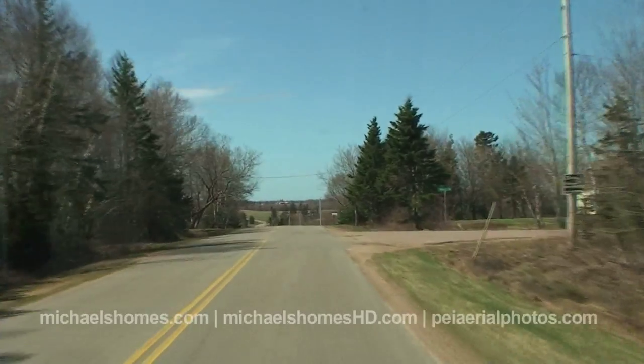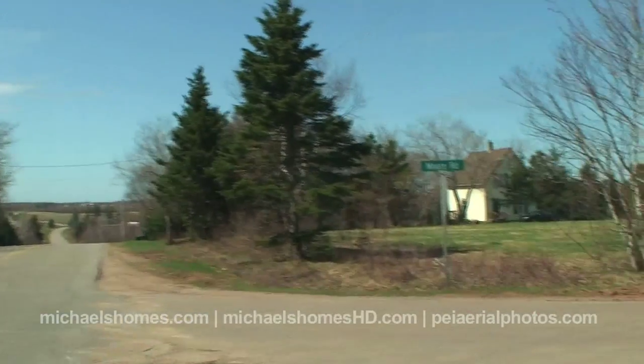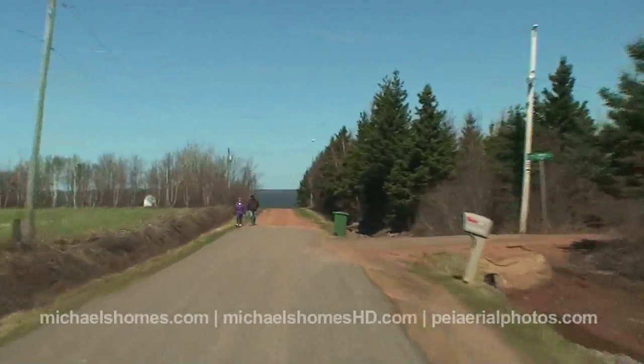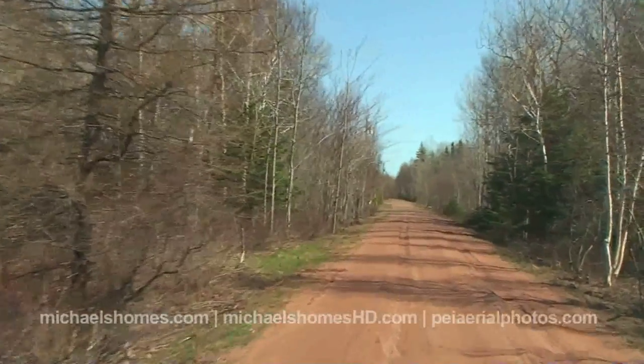Today we're going to be looking at some new listings in Victoria West at the end of Moore Road, actually located on Country Lane, one of my favorite little subdivisions of about 20-25 lots. The subdivision was developed probably around the mid to late 1980s, and one of my builder clients has actually built two really nice waterfront homes in there.